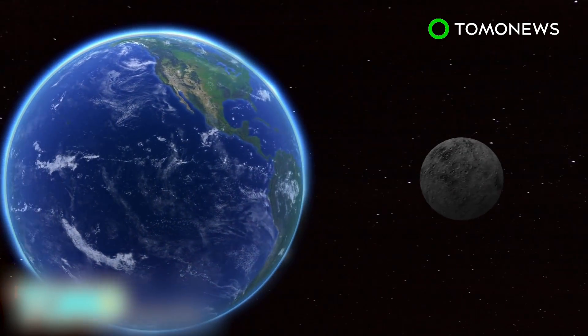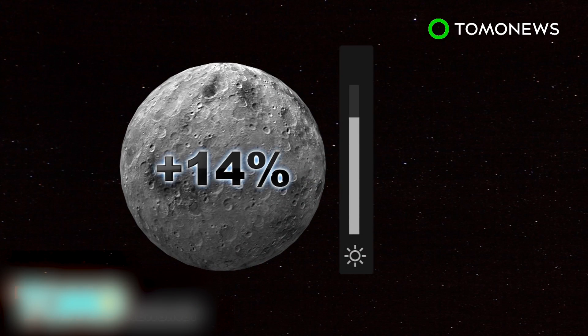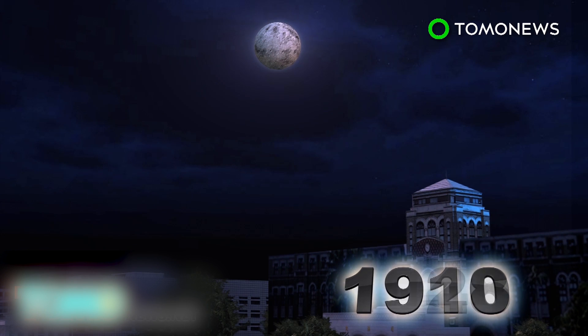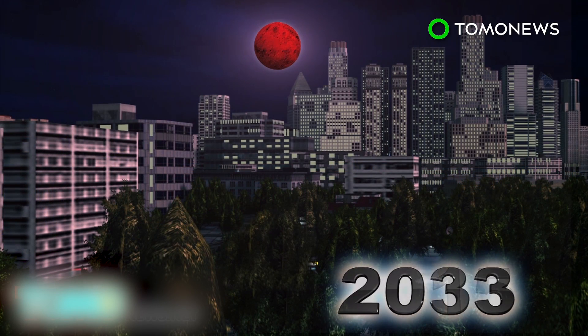On September 27th, the moon will be at perigee and will therefore appear to be about 14% larger and 30% brighter than an apogee full moon. An event like a supermoon total eclipse is quite unique. Since 1900, it's occurred only five times: in 1910, 1928, 1946, 1964, and 1982. The next one will occur in 2033.